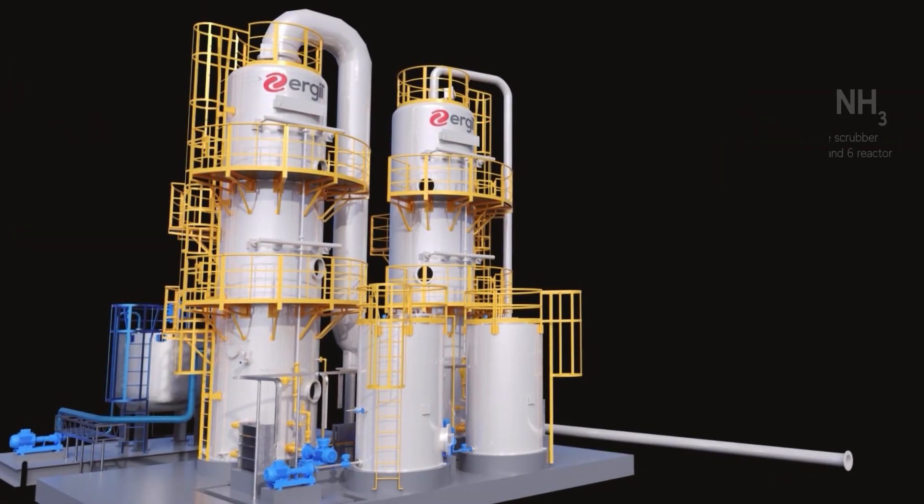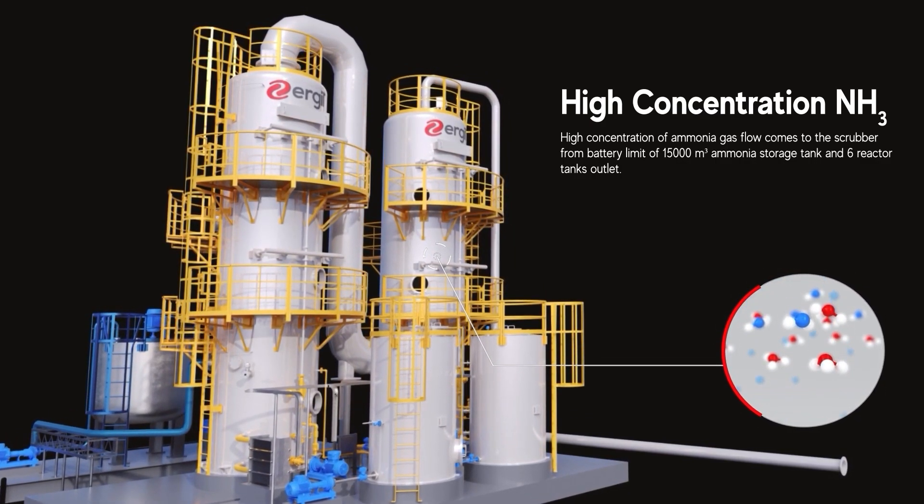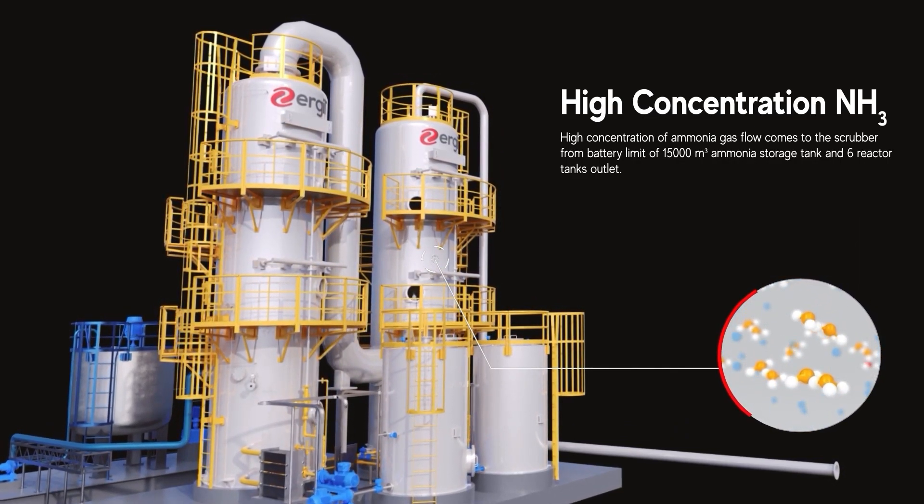From a storage capacity of 15,000 cubic meters, high-concentration ammonia gas flows into our scrubber, originating from six reactor tanks, ensuring efficient processing of large volumes.